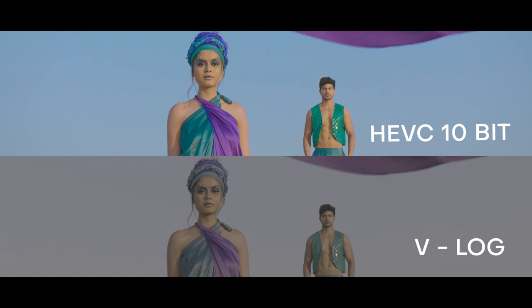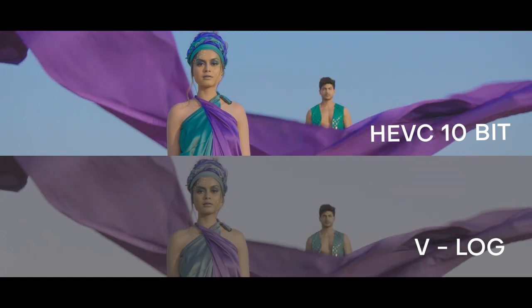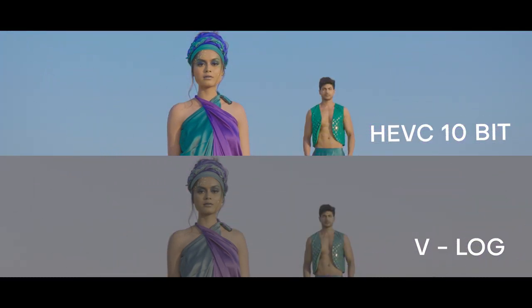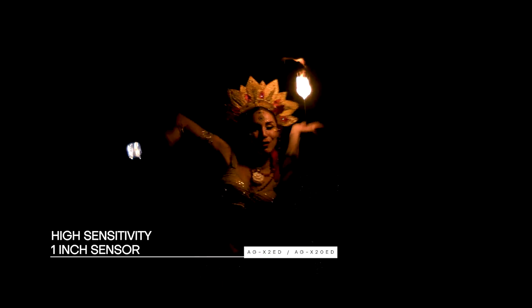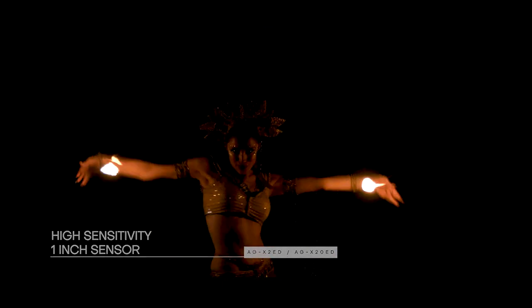We also tested V-Log in the X2 versus the normal scene mode in the X20. It gave us an amazing dynamic range of 13 stops. The large 1-inch type sensor with high sensitivity makes these cameras perfect for low light situations.